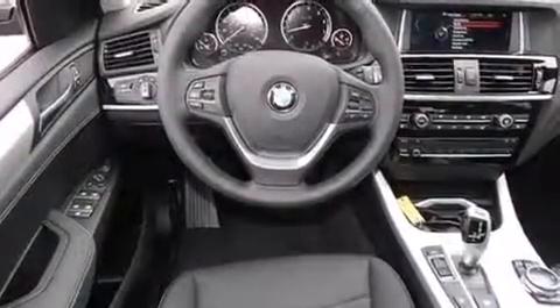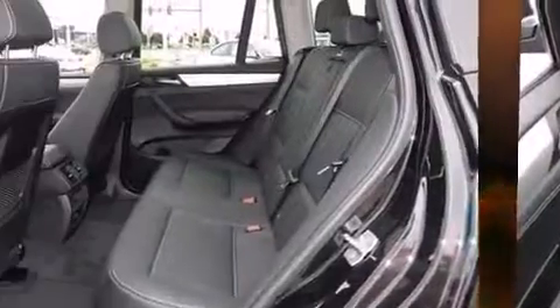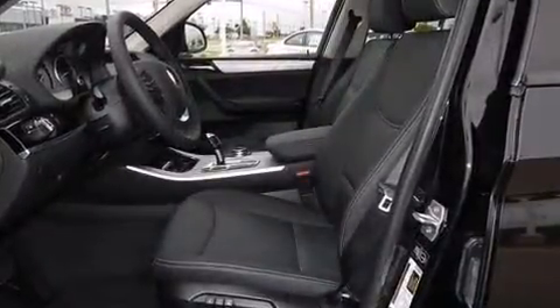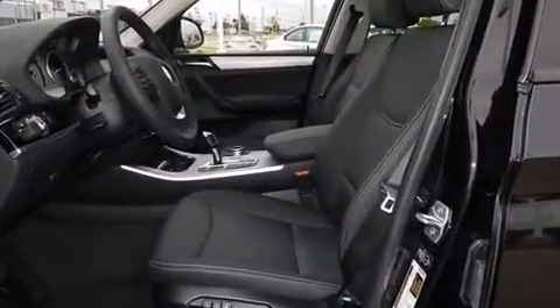BMW ensures the safety and security of its passengers with equipment such as head curtain airbags, front side impact airbags, traction control, and anti-whiplash front head restraint.